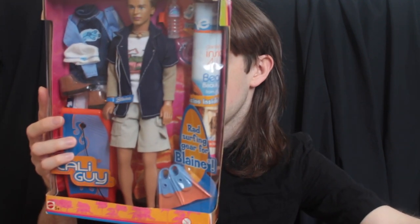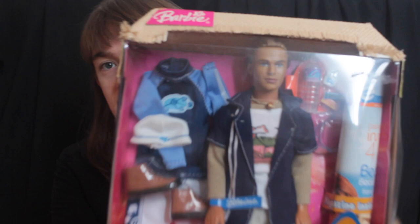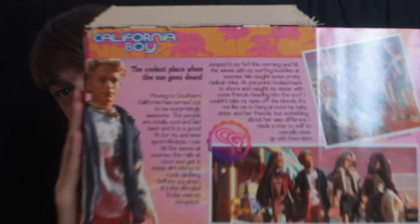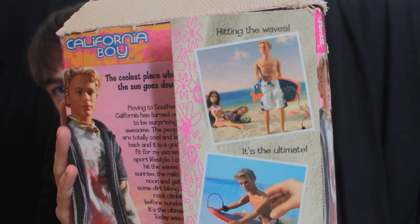I'll start with the earliest one. He is copyrighted 2004 and he is made in Indonesia. So I'll just give you a look at the box. It has this kind of straw-like top to the box, the early noughties Barbie logo with the flower, and then on the back here we have some background information and some photographs. On this little flap here on the other side we have some photographs, some like Polaroid images.